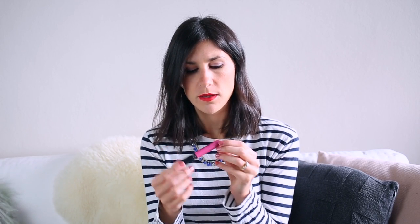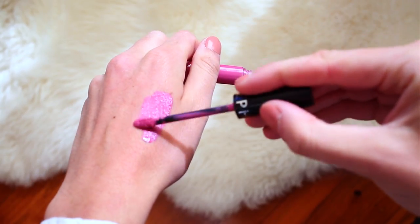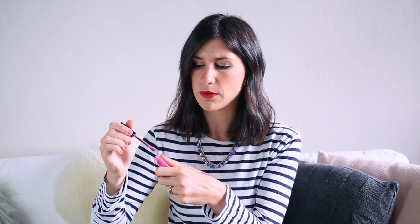From Sephora's own brand, I also grabbed one of their cream lip stains. I got this in shade 07 — I can't remember what the shade name is because they don't actually leave them on the bottom — but this is a really pretty medium-toned pink. It's got a slight blue undertone, and I really like it. I got really good compliments when I wore this.